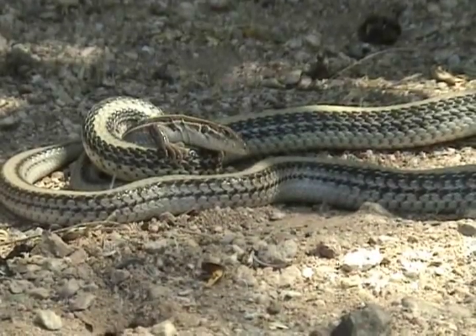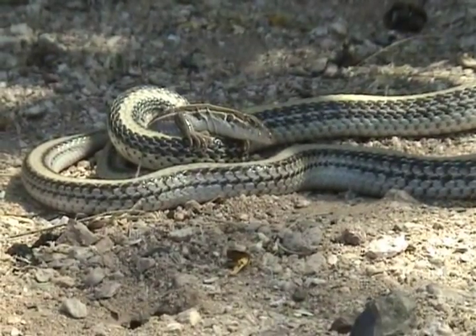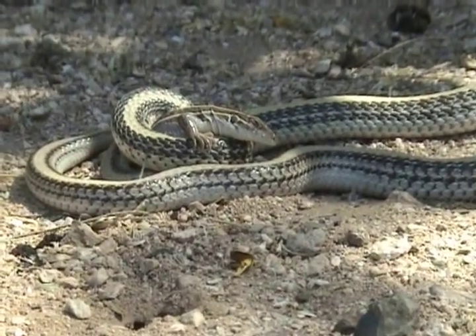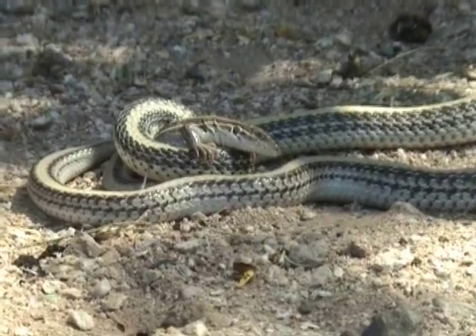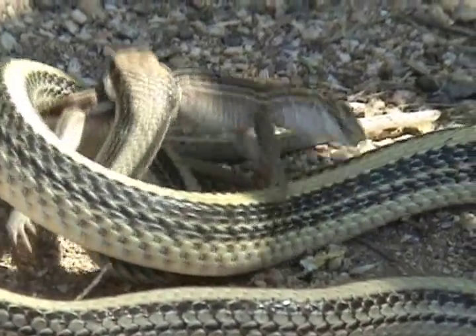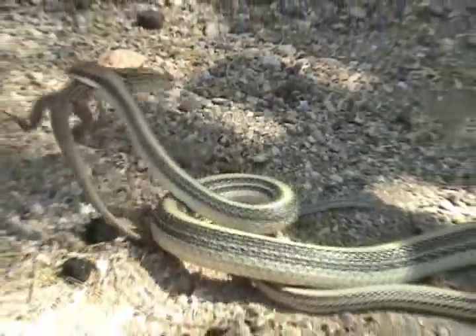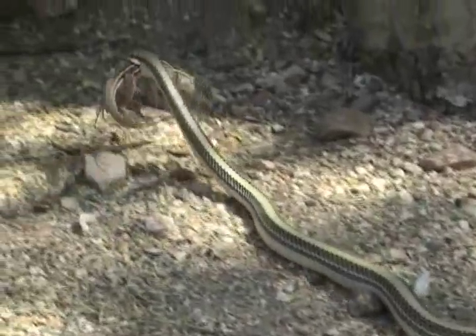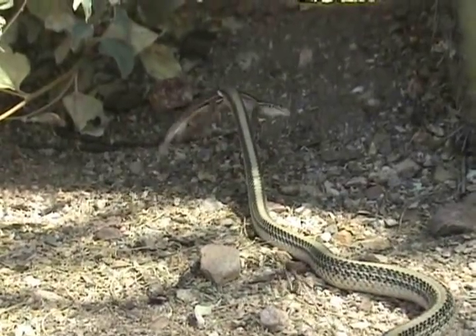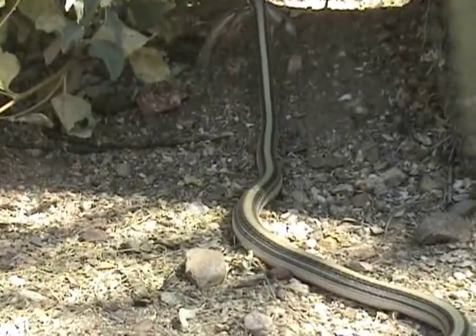Check this out — that patch-nose snake we were checking out earlier is in the same spot as before, but this time he's caught one of the whiptail lizards. The whiptail's trying to get away — oh man, he's mad! He spotted us and he's got to get going now. You never get to see neat stuff like this in the wild. He doesn't want us watching.